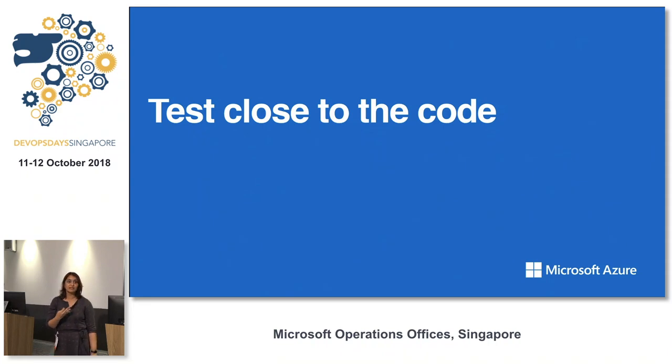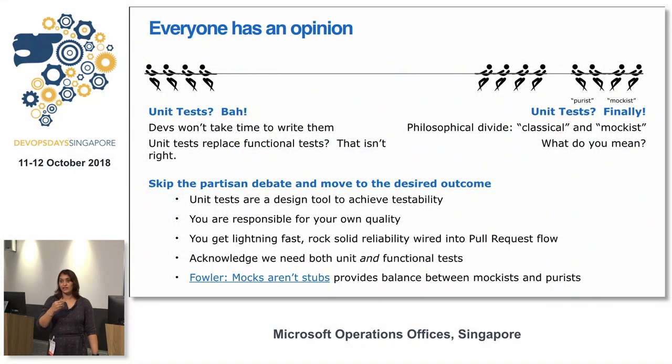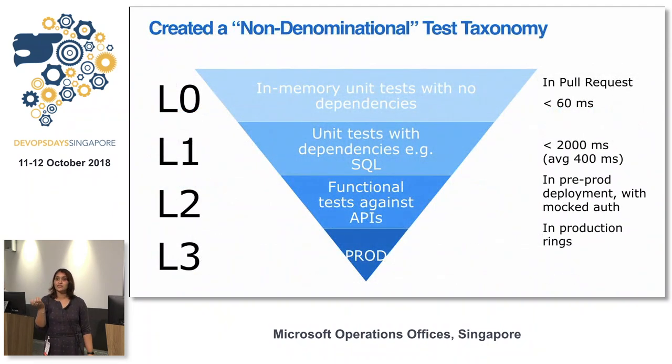Test becomes the framework to understand how your code is doing and brings traceability. Test closer to your code — when writing code, bring in your unit tests with it. For Azure DevOps, we have 82,000–83,000 tests running as part of our PR. If those tests don't pass, the PR itself doesn't get committed to master. We define a common terminology: L0s are unit tests, L1s are unit tests with DB, L2s are functional tests, and L3s are end-to-end production tests.